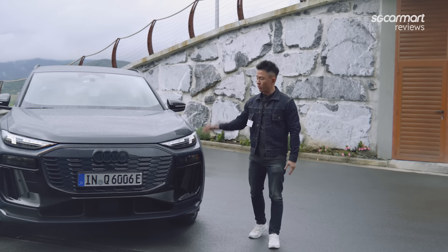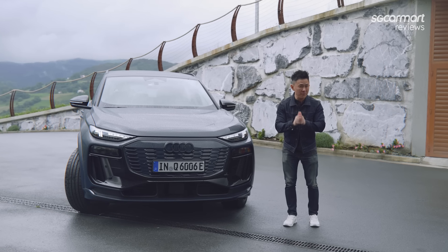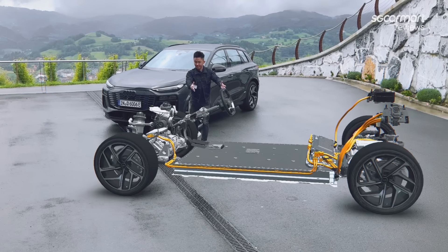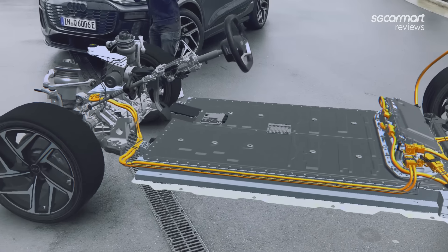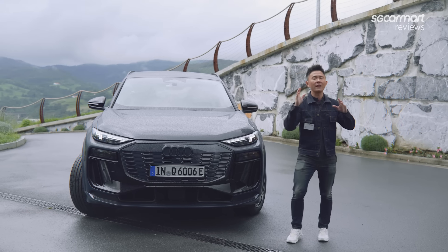The Audi Q6 e-tron is based on the same 800-volt PPE platform as the Porsche Macan BEV, which allows super fast charging — it goes from 10% to 80% in just 21 minutes.